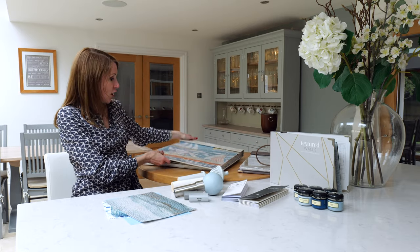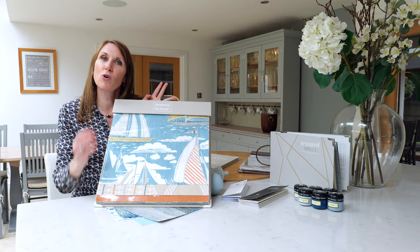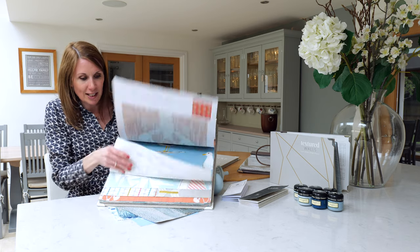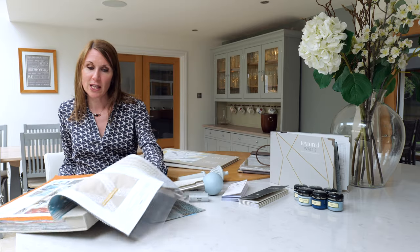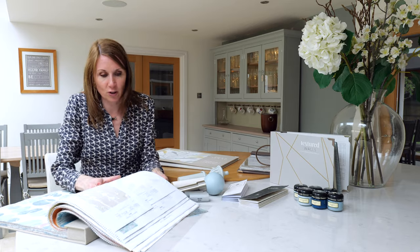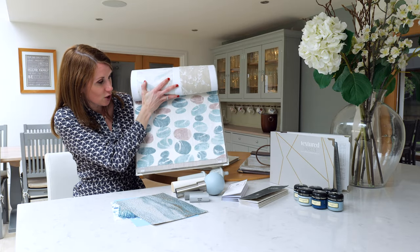Within the Sanderson Home Port Isaac collection, this range really lends itself more naturally to traditional coastal, but it's just about picking out the odd design in this range that is a little bit more subtle and works with the contemporary coastal theme. For example, the pebble design just pulling subtly through the coastal theme and the marine hues.